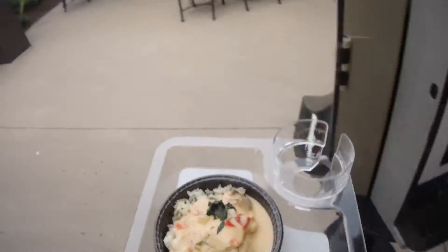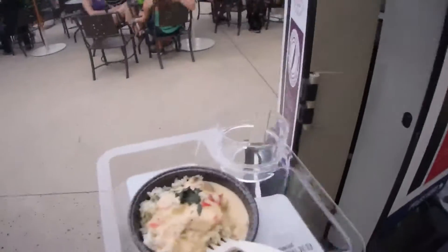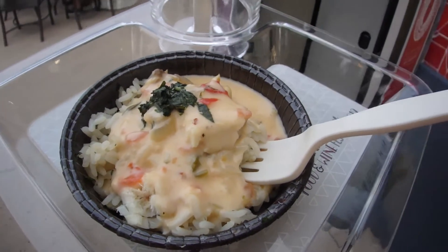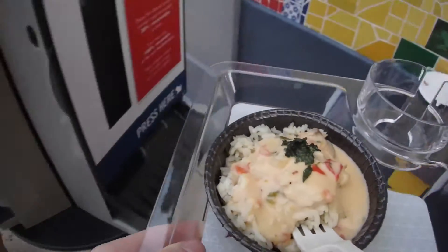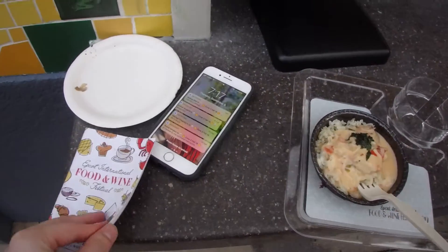We are at the Brazil Pavilion. It's so cute and super colorful. I got the seafood stew — it's got scallops, shrimp, and some citrus coconut lime sauce on top over white rice. I'm excited.